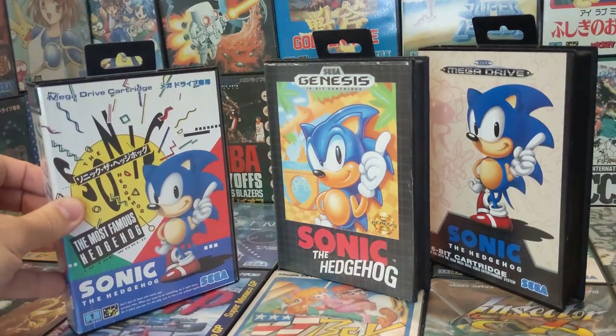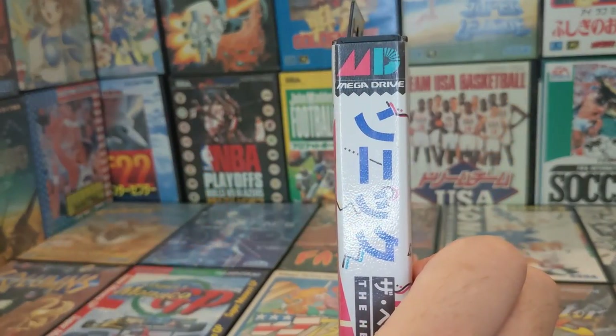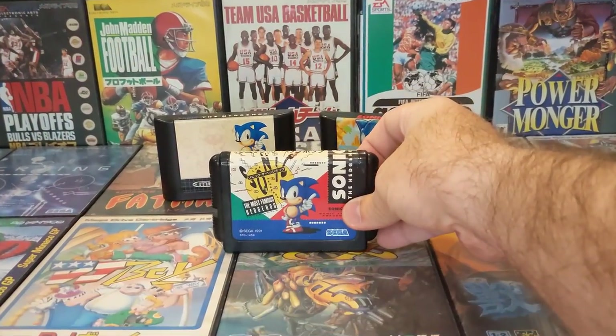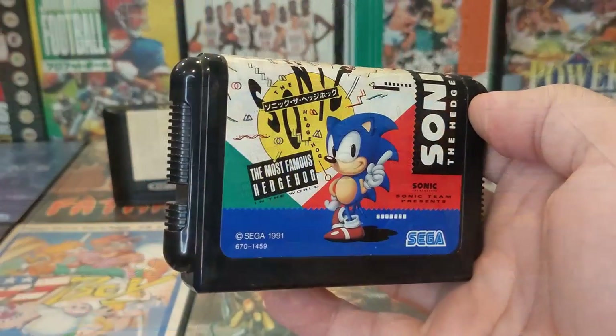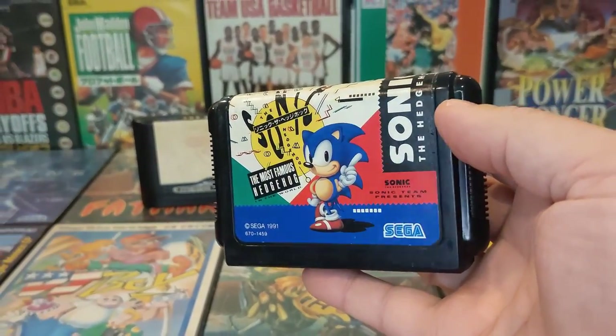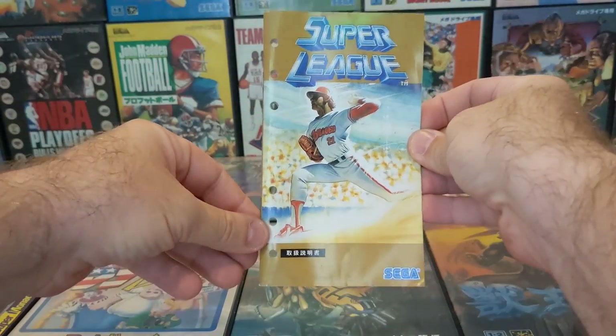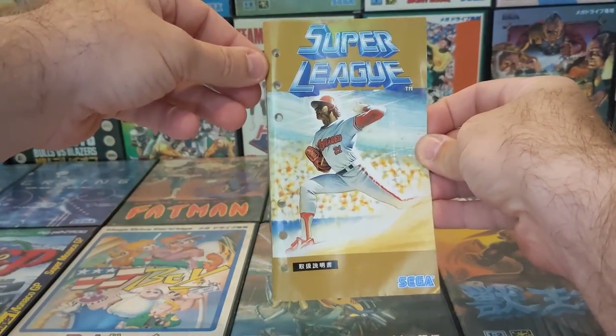And just to make it even more confusing, this is the exact same game for the exact same system, but for Japan — where the system is also called the Mega Drive but a brand new logo represents it in that country. However, the biggest change from these two regions is without a doubt the cartridge itself, which has a far more retro-futuristic feel than the other two cartridges.